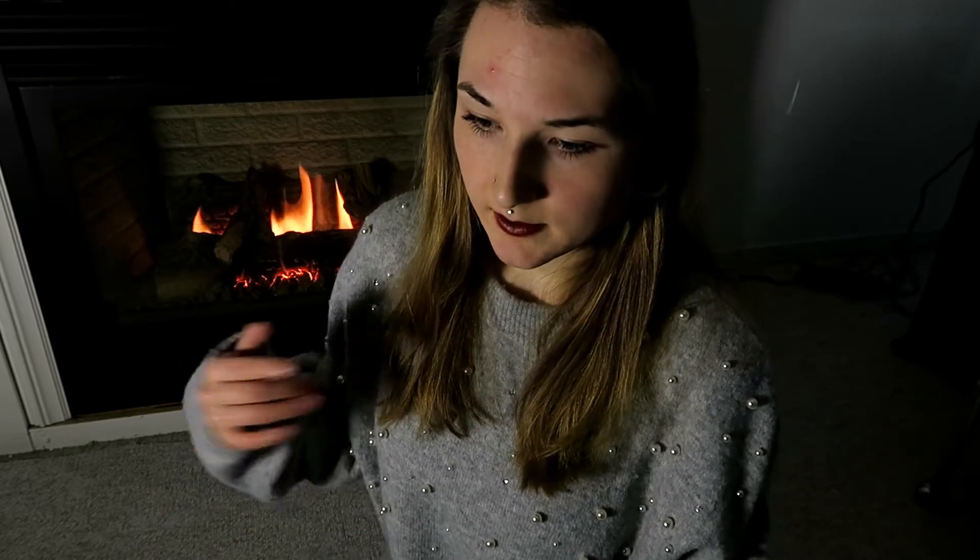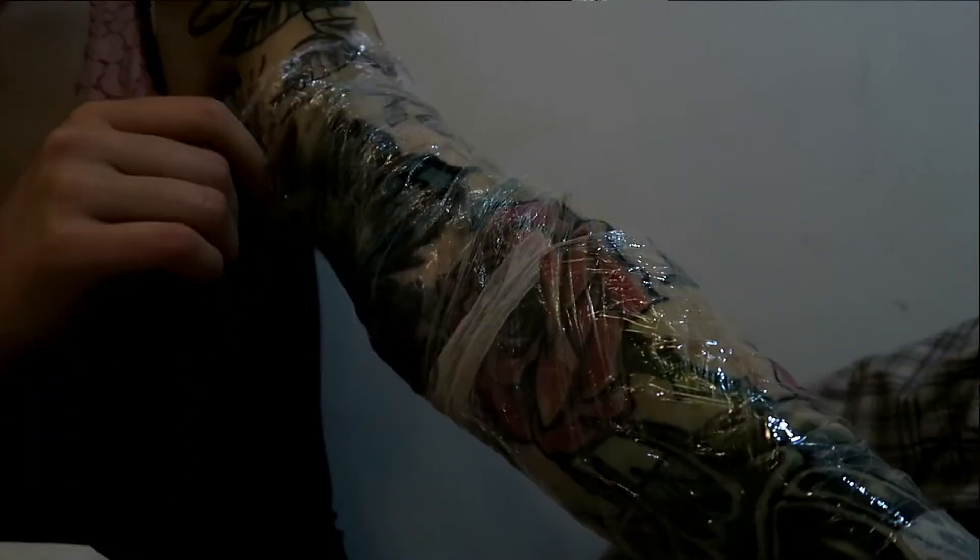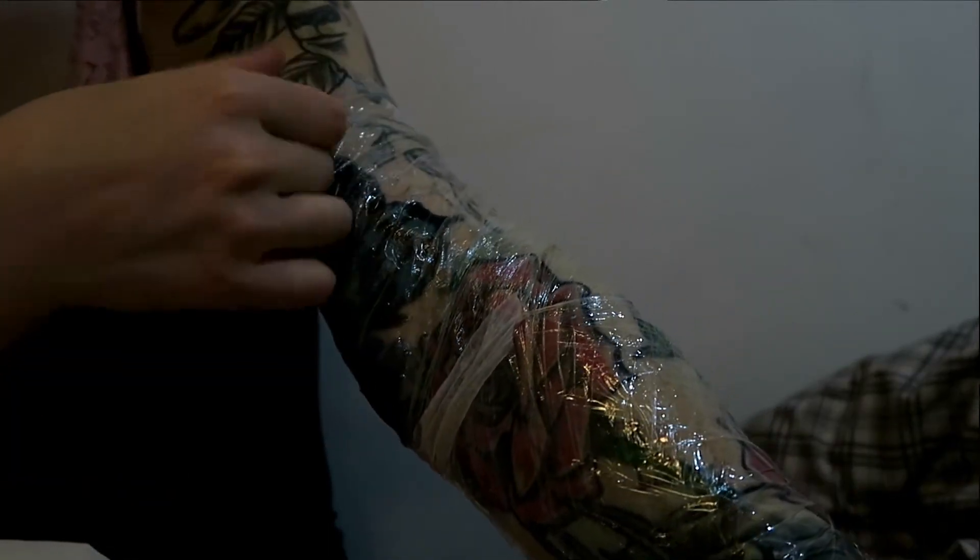Hey guys, it's SmokeEyed. So today I'm just going to talk about my last tattoo sleeve update. I believe it was my fifth session — I'll confirm later. I know it's late; I've had a lot going on lately and just couldn't record anything about it. This session was way back on the 29th of September.